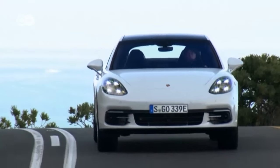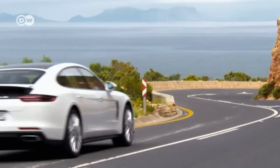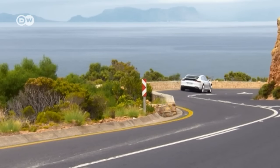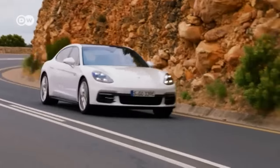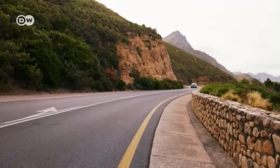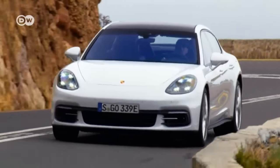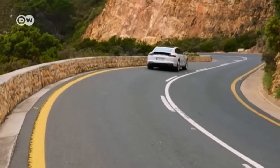Porsche presents its Panamera 4E Hybrid in the executive version with a wheelbase widened by 15 centimeters. This chauffeur sedan with hybrid gasoline-electric powertrain gets 340 kilowatts and accelerates like a 911 Turbo. It has 700 newton meters of torque from the start, and thanks to a boost function, it reaches 100 kilometers an hour in just 4.6 seconds.